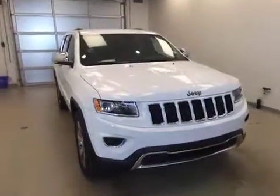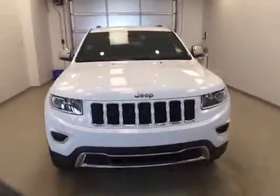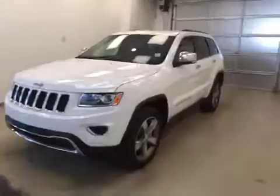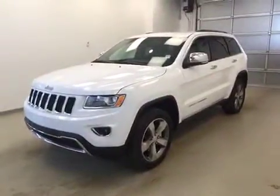Once again, that stock number was A51263, a 2015 Jeep Grand Cherokee Limited 4x4. Exterior colour is bright white.